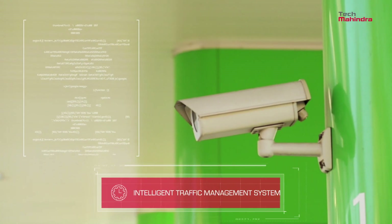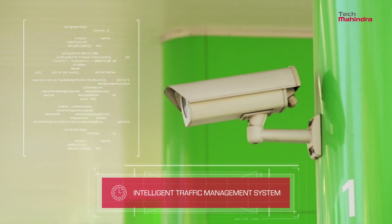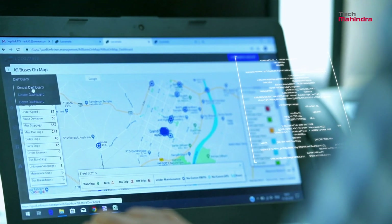Installed at bus stops, the intelligent traffic management system includes a surveillance camera and an LED screen that displays bus details like expected time of arrival and departure. Each bus is monitored through the control room.